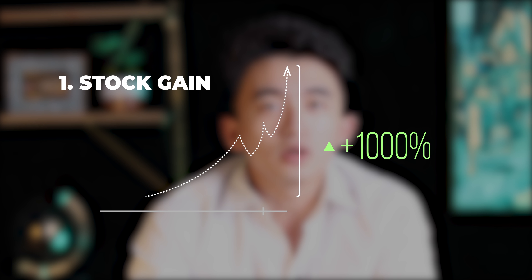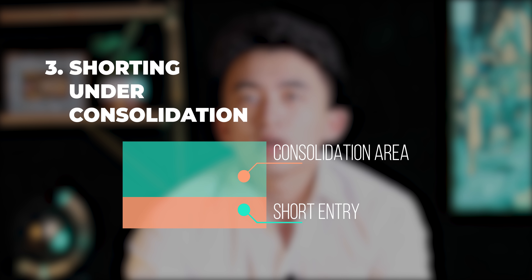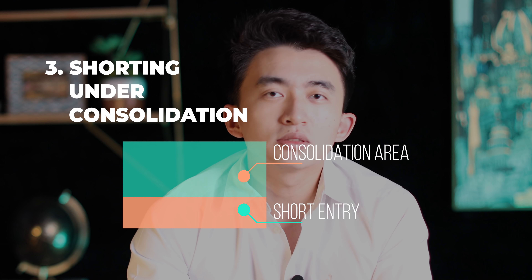Three criteria for this pattern: first, the stock has to go up around 1,000% or above. Second, the market cap has to be below two billion dollars. Third, you will have to short below the consolidation — if there's no consolidation, don't touch it, because you're a swing trader looking to hold for days, not intraday. You want the stock to meet your criteria and follow the rules. For risk management, make sure your risk is within 15%. If you exceed 15%, size small — at that point it's probably not worth shorting if you're risking more than 15%.